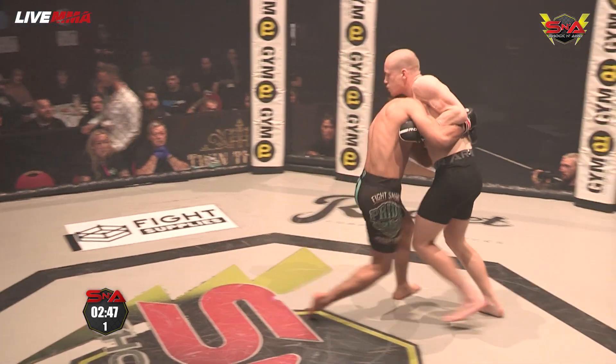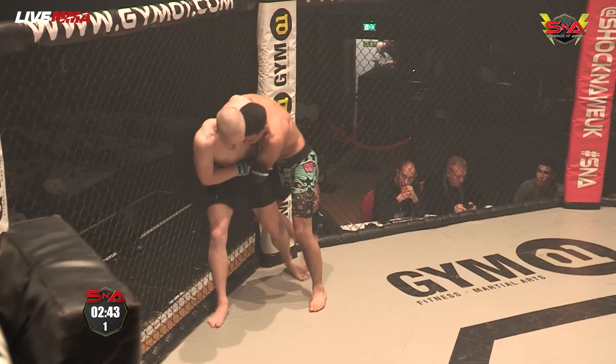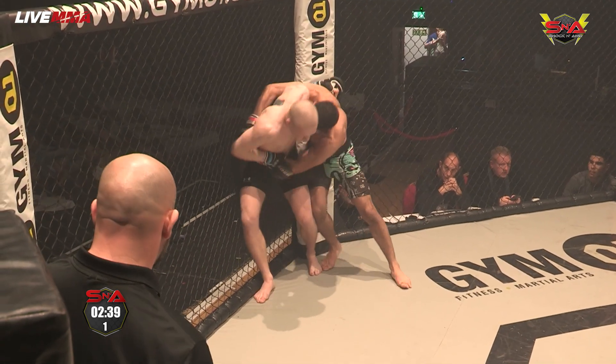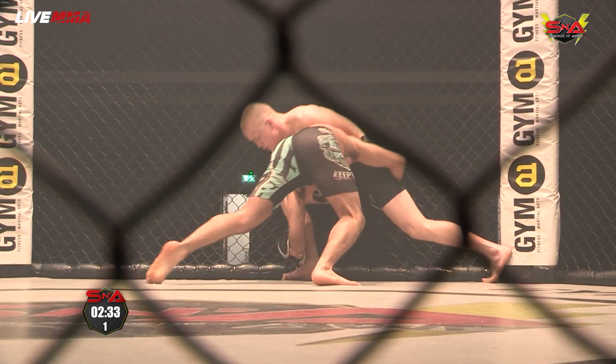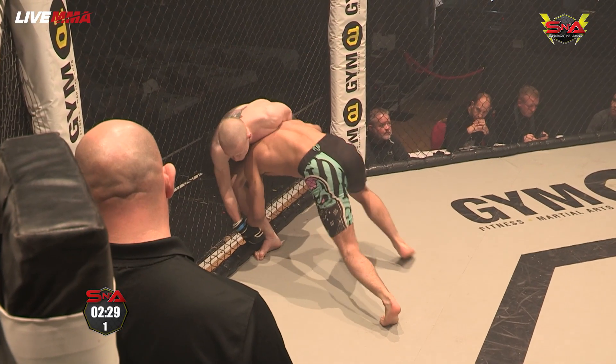Nab with the low stance, looking to change levels here, taking his time, driving the head forward. Nab dropping down for the ankle pick here.